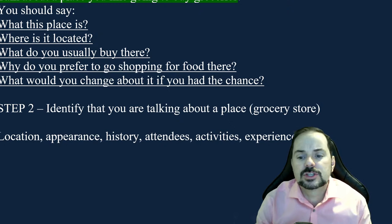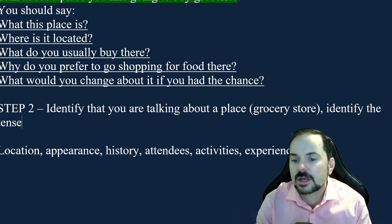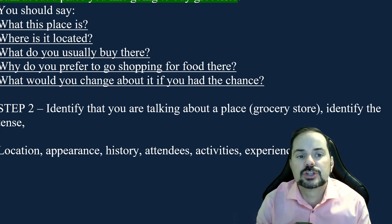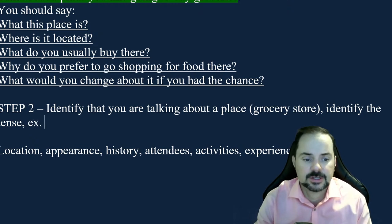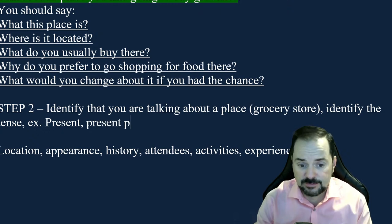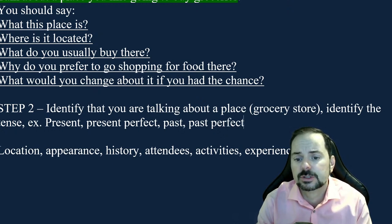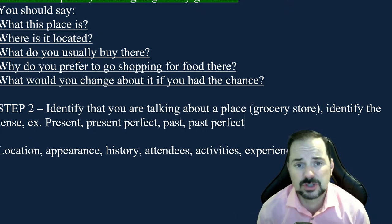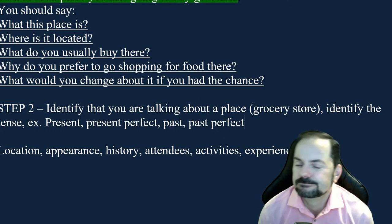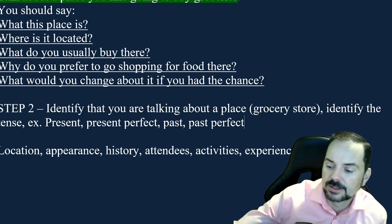You also want to identify the tenses you're using. In this case, it's a grocery store you like going to, so you'll use the present tense and the present perfect or past — because it's a place you currently go to. You're using past and present, not so much the future. Sometimes students think they should talk about past, present, and future, but if you talk about the future, in many cases you're going off topic.